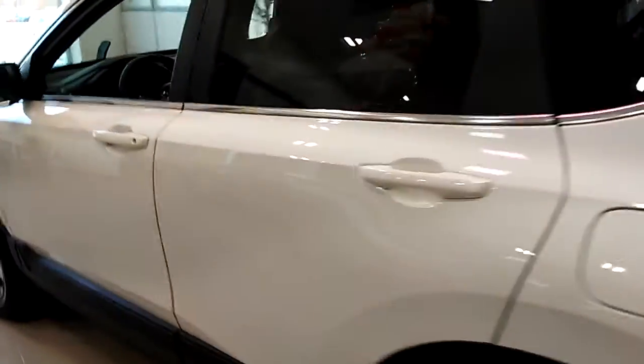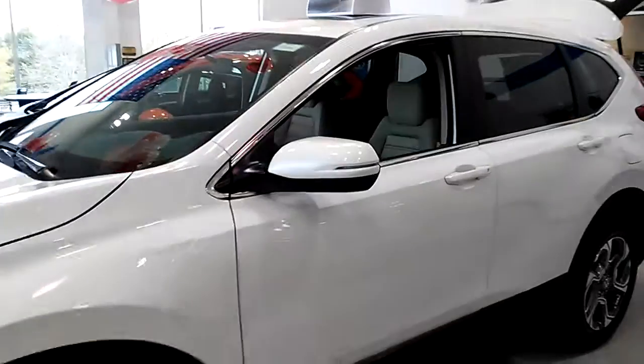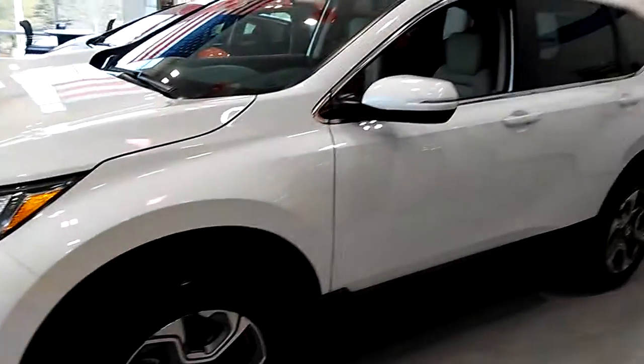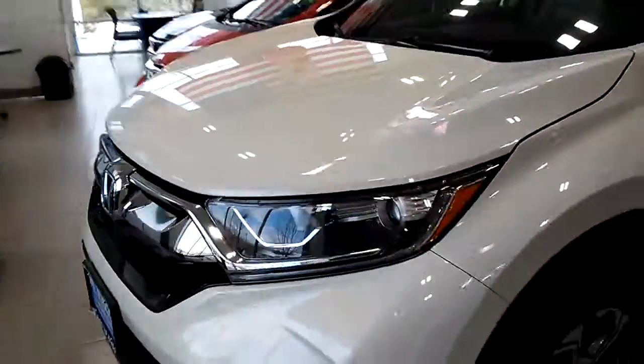I'd like to invite you down and take a test drive in this car — see how much you like it. If you have any questions, feel free to call us at 914-666-0030. Ask for Caesar or Tony Murray — we're both here to help you out, and we can also answer questions by email.